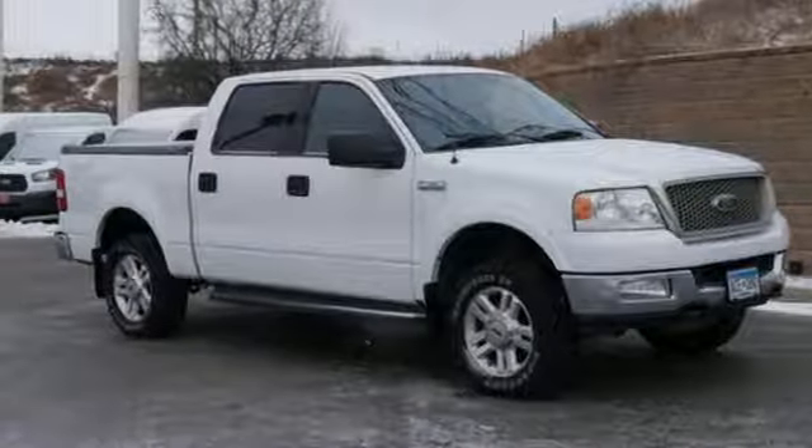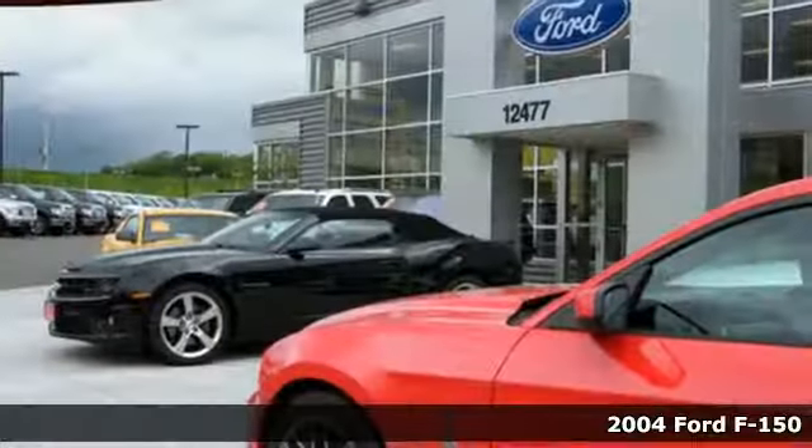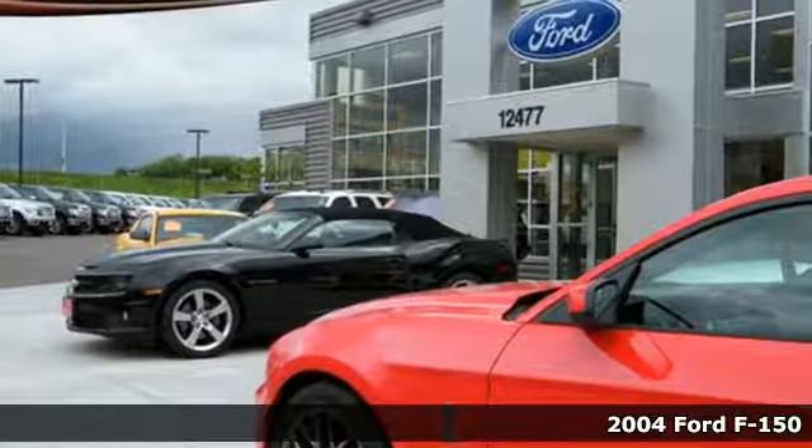Here's a 2004 Ford F-150. Ford, where tradition meets innovation.